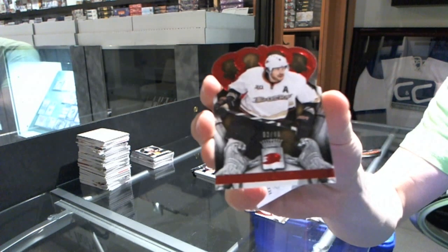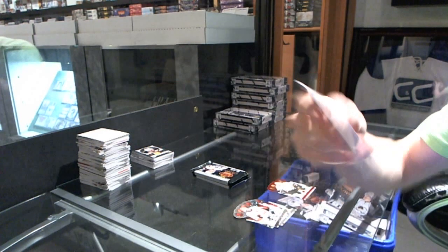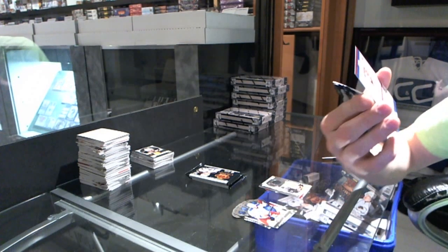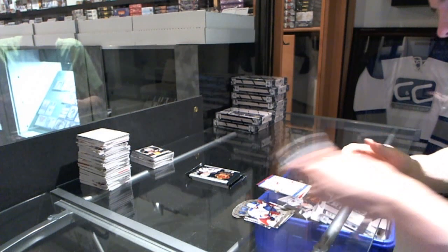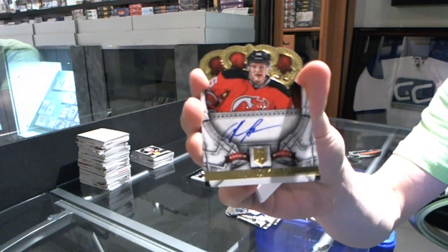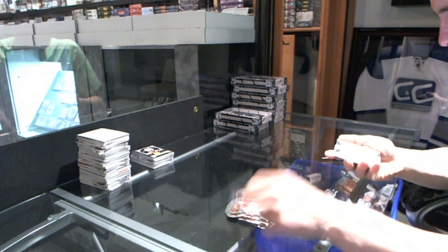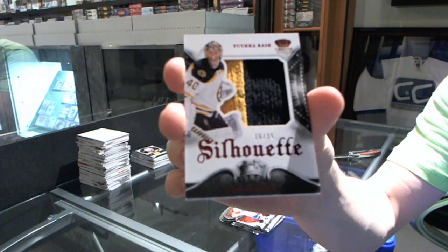Box four. We've got a Ruby to 99 for the Anaheim Ducks - Teemu Selanne. An Heirs to the Throne jersey for the Boston Bruins - Ryan Spooner. A Sovereign Signatures for the Colorado Avalanche - P.A. Parenteau. A Rookie Autograph numbered to 499 for the New Jersey Devils - Harri Pesonen. And a Silhouette Jersey Prime, number 16 of 25, for the Boston Bruins - Tuukka Rask.